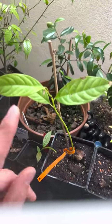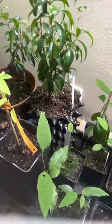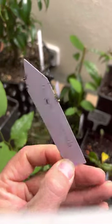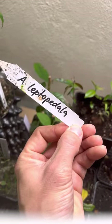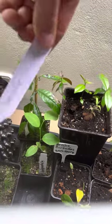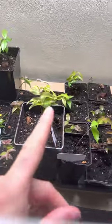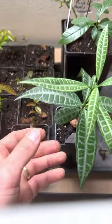This is Biriba — Humanges — or Rolinia humanges. Yeah, some other rare anonas. This is Anona emerginata. Here we have Anona leptopetala. So yeah, here I have a Duguntia lanceopetala. Yeah, here I have some seedlings I transplanted recently.